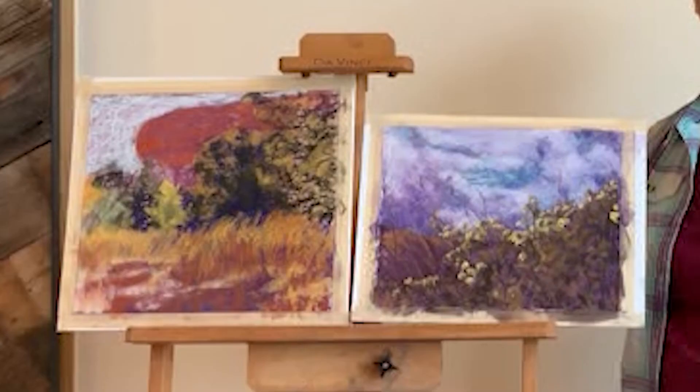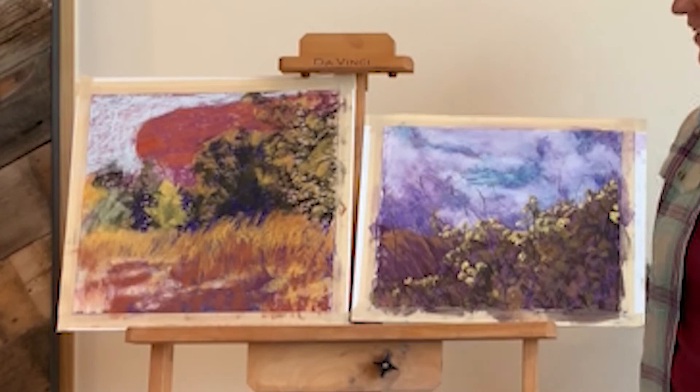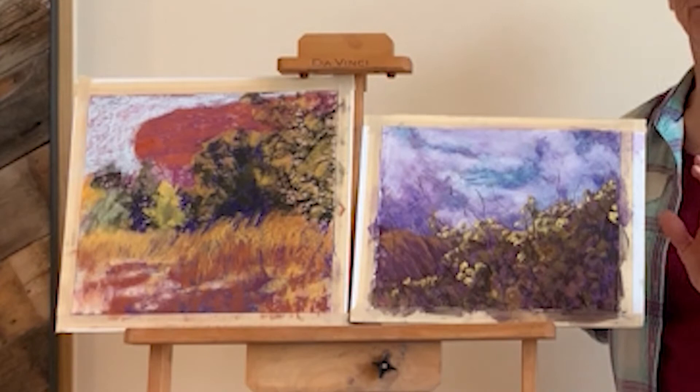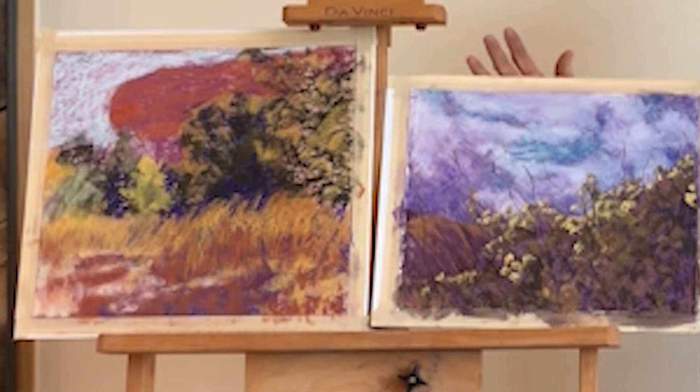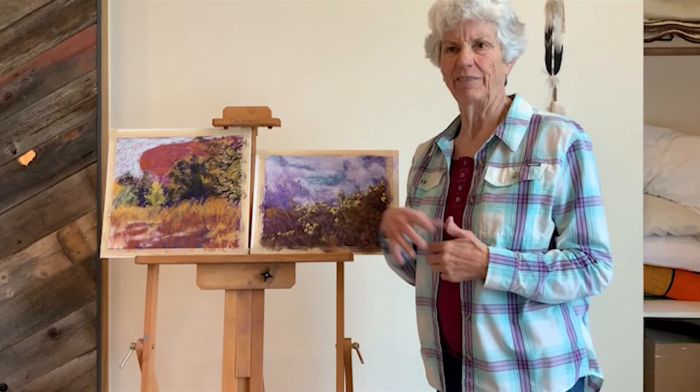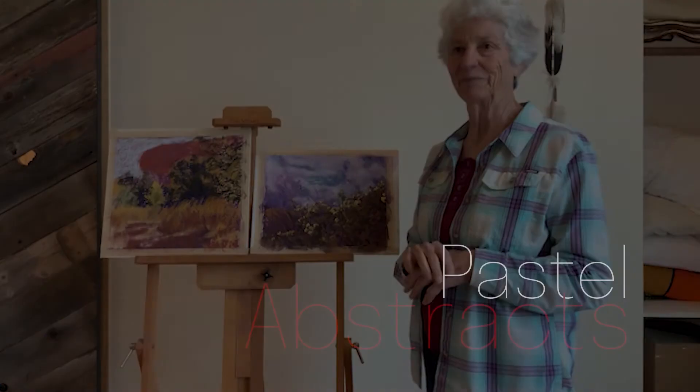These are a couple of the pieces that I've been working on with the black and white print of a photograph. So this is all my own color — I just decide what color I want to use. But the main thing is the value, whether it's dark or light. This one's not finished, that's about halfway. And this one's more about 90% done.